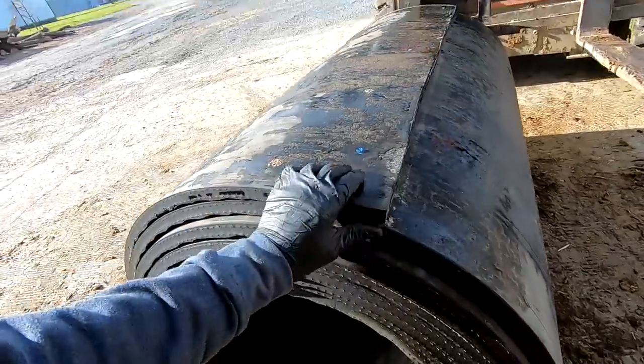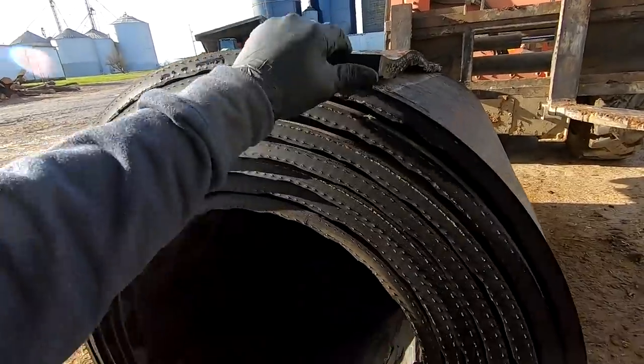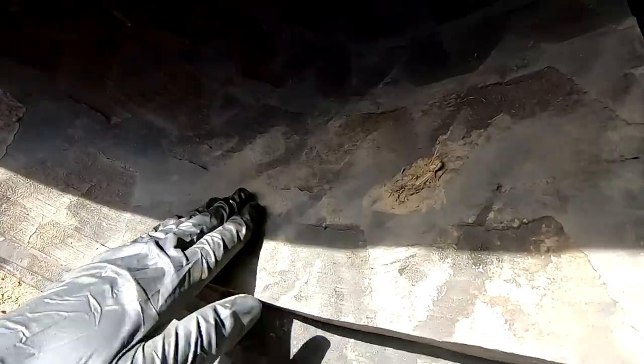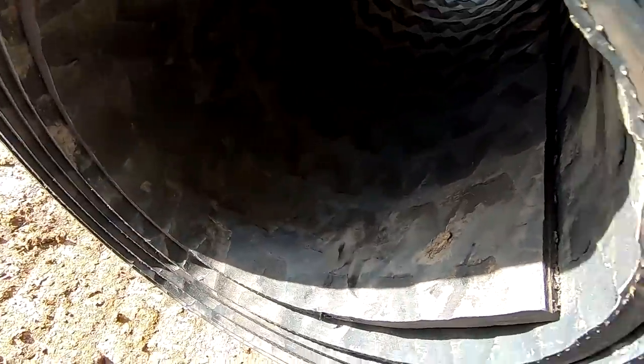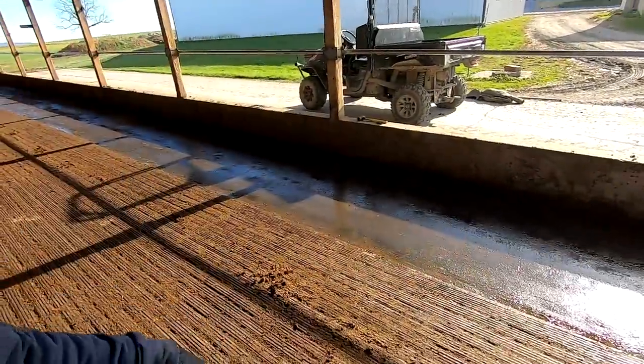This is a hard rubber belting - it's got metal in it, so it's heavy stuff, really strong. It's kind of scuffed up with some sort of groove in it. Definitely way grippier than the stuff we had in before. It's the same stuff that we put in our freestall barn - we put a couple lines of rubber behind the headlocks over the slats.